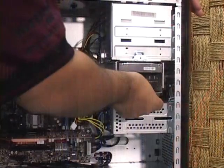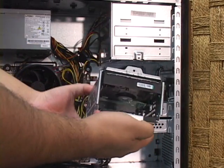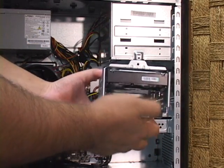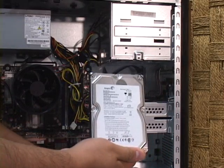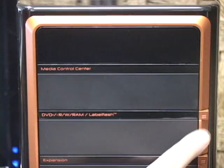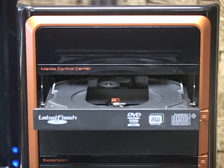Storage on the FX6800 starts with a 750GB 7200RPM Seagate SATA 2 hard drive with 16MB of cache. The drive is housed in a quick-release tray that can accommodate a second internal hard drive. Optical storage is provided by an 18x DVD SuperMulti drive with LabelFlash technology.